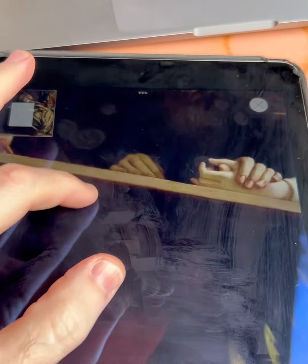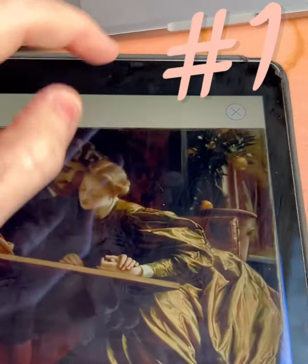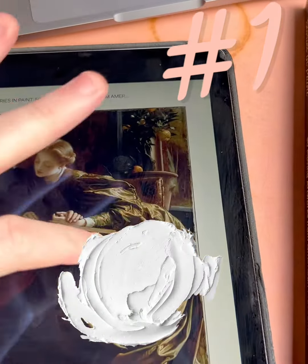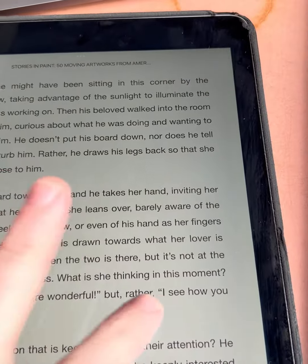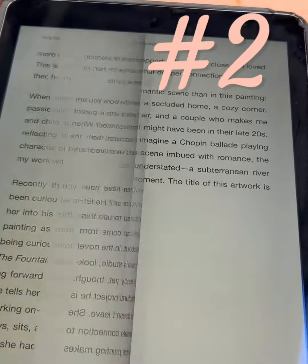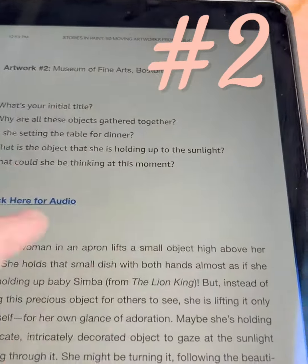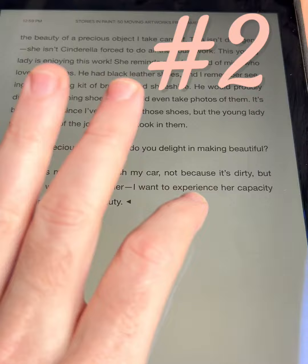First of all, the image quality is very high. Ignore the fingerprints, but the quality of these artworks on the Kindle surprised me, and I'm very happy with those. Second of all, the ease of use of Kindle, flipping these pages back and forth — that's one of the things I really enjoy about a Kindle rather than a PDF.